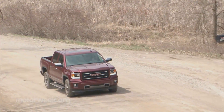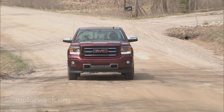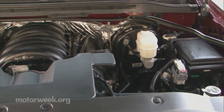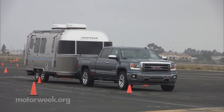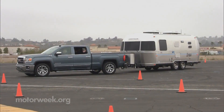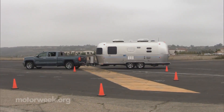Underhood is the same trio of all-new aluminum overhead valve engines, ranging from the 4.3-liter V6 to a 6.2-liter V8, with the volume 5.3-liter V8 in between. Opt for the big boy and you can tow up to 12,000 pounds, but the 5.3-liter does almost as well, pulling 11,500 pounds. It's amazing how much the capabilities of light-duty pickups have increased just the last couple years.